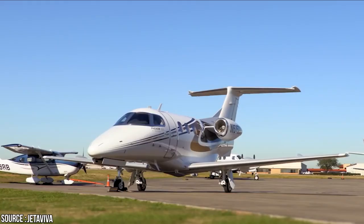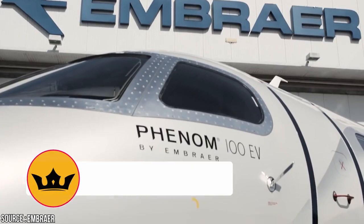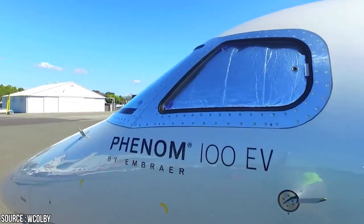So what do you think? Can it challenge other aircraft of its class? Is it a significant shift from the previous models? Let us know in the comment section. Don't forget to like, share, and subscribe so you don't miss an upload and can enjoy the excellent content we send your way.